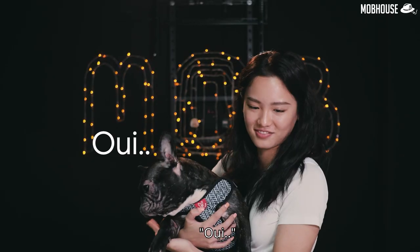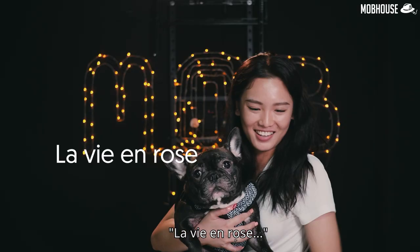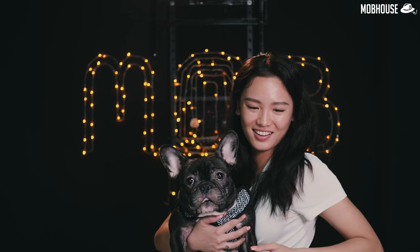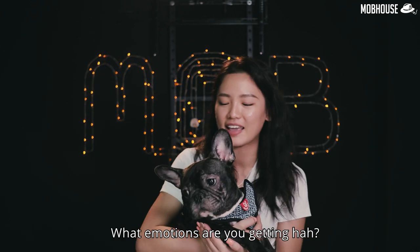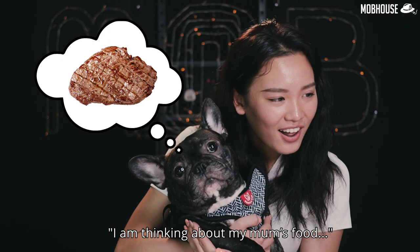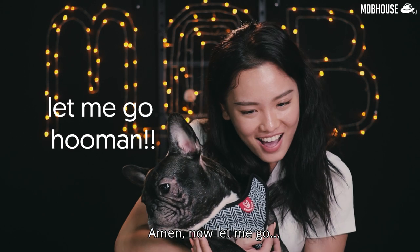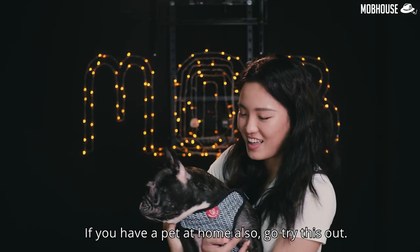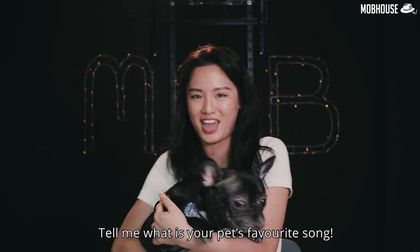Now we listen to the first song. Are you enjoying it? Buffy, what are you feeling from this song? What emotions are you getting? I guess the music is giving you an appetite! If you have a pet at home, go try this out too — tell me what is your pet's favorite song!